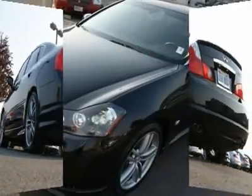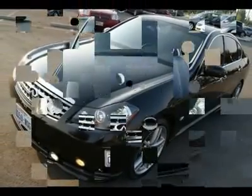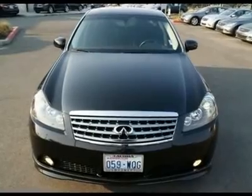Other features include navigation, backup camera, front heated and cooled seats, aloe trim, satellite radio, adaptive front lighting system, and side and curtain air bags.